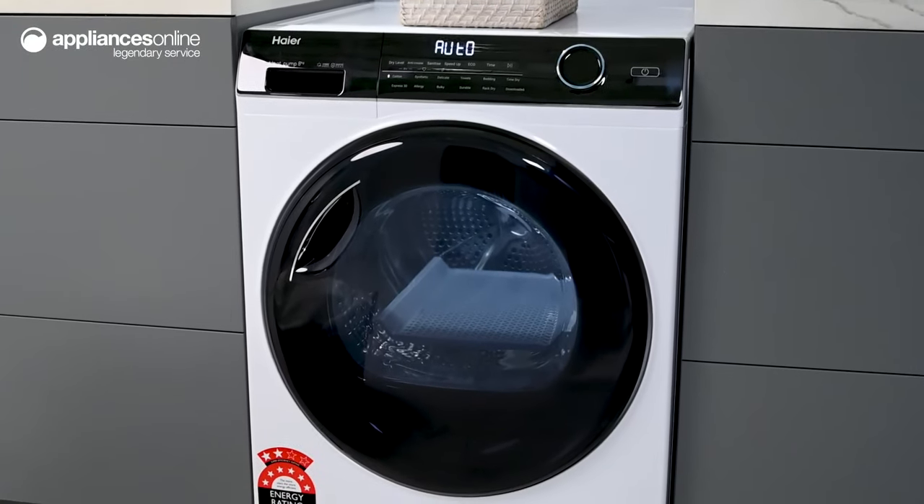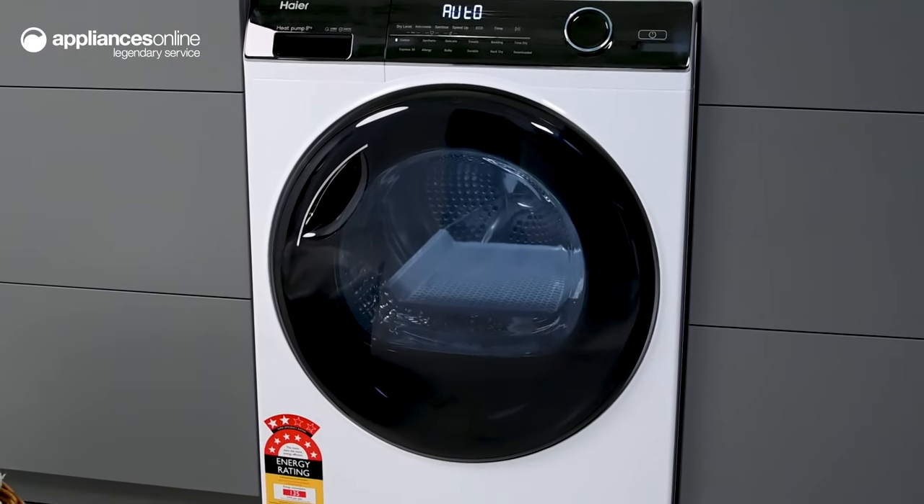And there you have it. Designed to adapt to your lifestyle and household needs, this heat pump dryer from Hyer always has you covered. Thanks so much for watching.